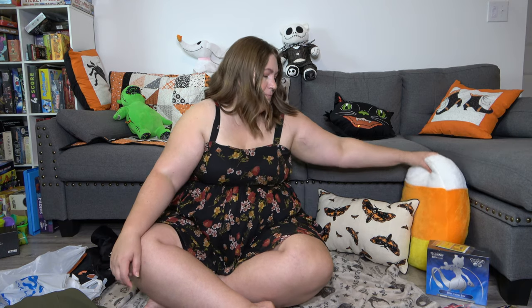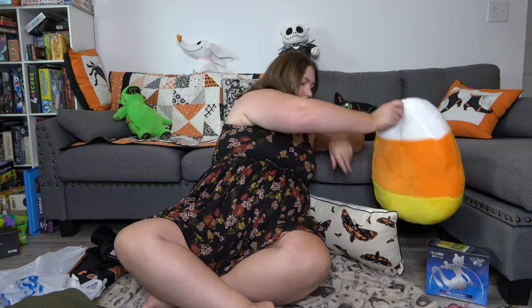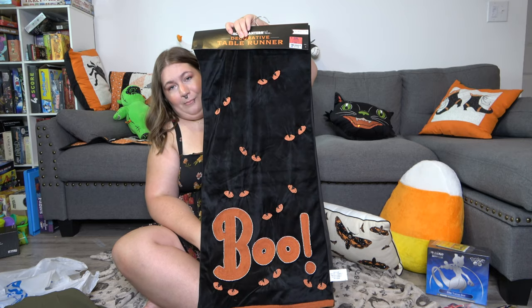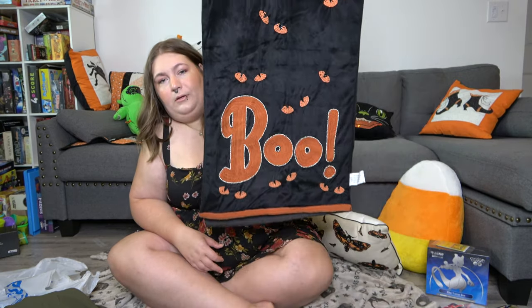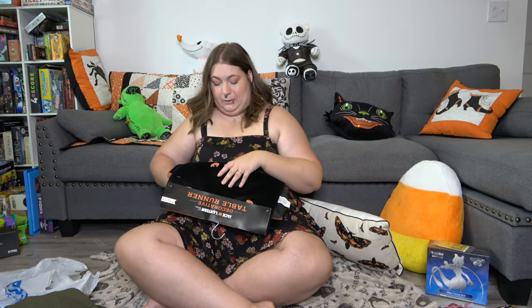I got some other things. First, I got this candy corn pillow because how could I not? And then I also got this Halloween table runner. It's beautiful — the eyeballs are beaded. It's so cute. I cannot wait to put this in place and decorate for Halloween.